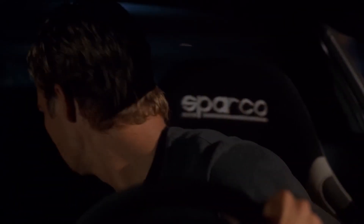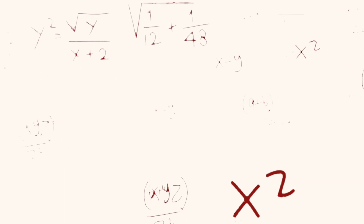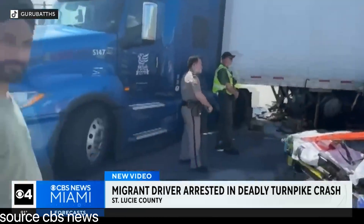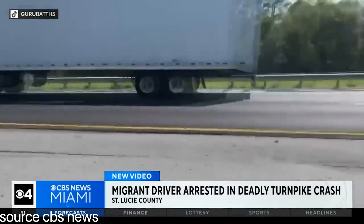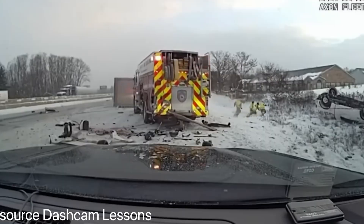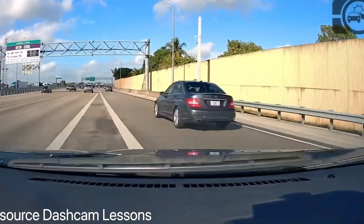Every day, thousands of drivers across America pull up to highway on-ramps and attempt what traffic engineers call one of the most dangerous maneuvers in transportation: turning left across opposing traffic at 60 miles per hour. The math is brutal. You have maybe three seconds to judge the speed and distance of oncoming cars, accelerate through your turn, and merge onto a freeway ramp. Get it wrong by even half a second and you're looking at a T-bone collision that sends both vehicles spinning across multiple lanes of highway traffic. In Missouri alone, over one-third of all fatal crashes at highway interchanges happen during this exact moment.